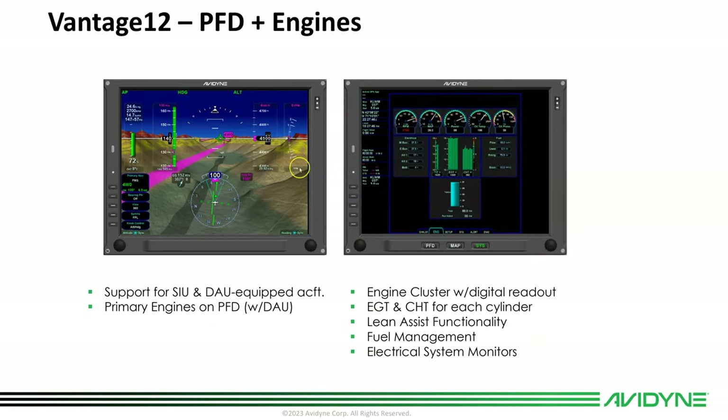Here's the engine instrument page. We tried to keep it very similar to the presentation on the Integra, including lean assist and all those features, plus electrical system monitoring. It'll support both SIU and DAU equipped aircraft. If you have an SIU in the airplane today, you'll install Vantage and still keep your SIU. If you have a DAU, Vantage will support that and you'll have primary engines on the PFD.